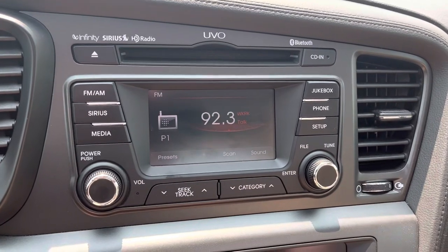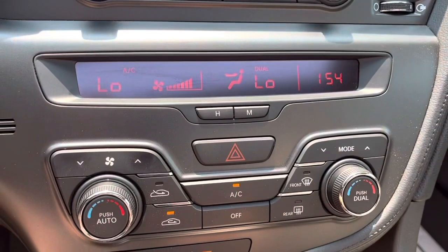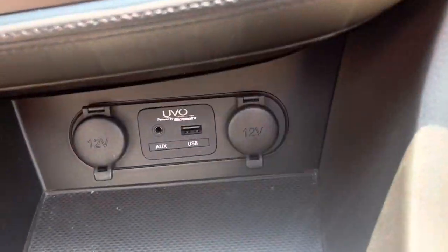The AM/FM stereo has a touch screen that becomes a backup camera as soon as you shift into reverse. Dual zone climate control blows nice and cold, and there's a USB port as well.